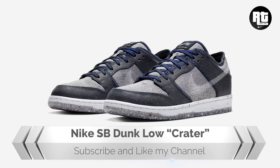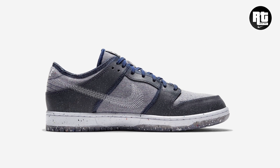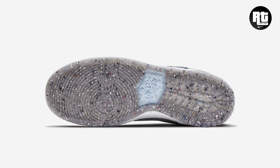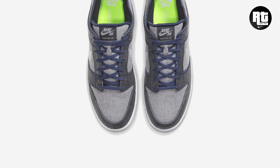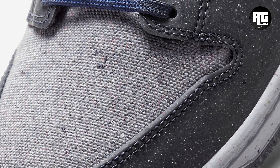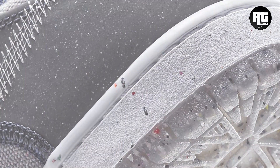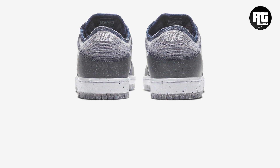Nike reveals another eco-friendly build: the new Creator SB Dunk Low Pro dressed in a dark grey and white color scheme. This is constructed from recycled factory waste like canvas, polyester, and rubber, made for skaters. The upper is made from grey textile and navy blue synthetic leather. Down below, the grey Nike Grand midsole is made from recycled rubber and the outsole features a semi-translucent build. This will be available very soon on select retailers and Nike.com, and you can expect this to arrive on October 17, 2020.